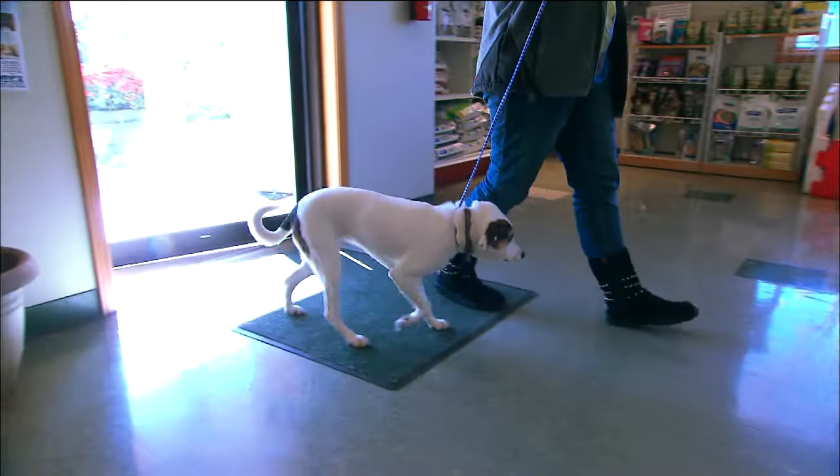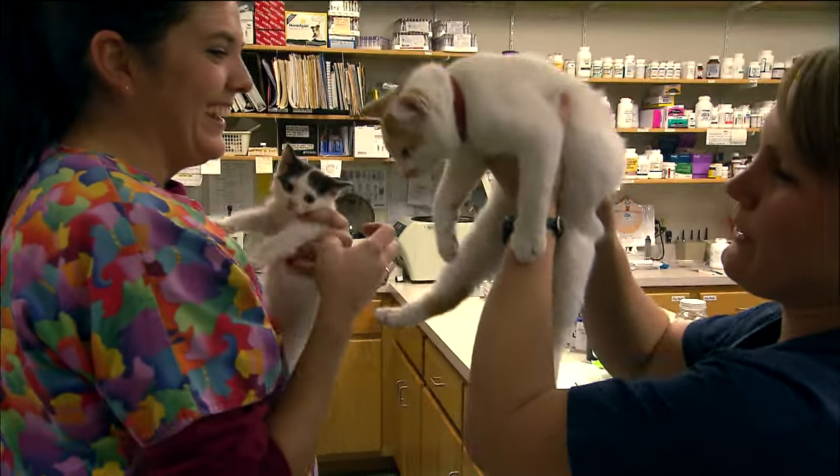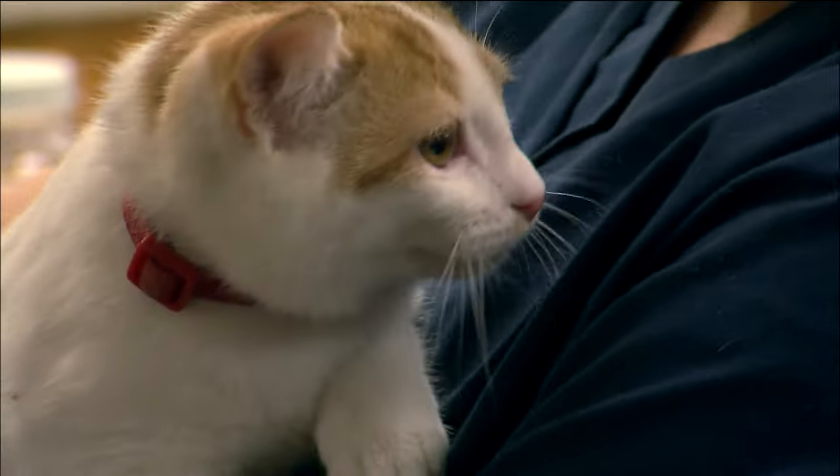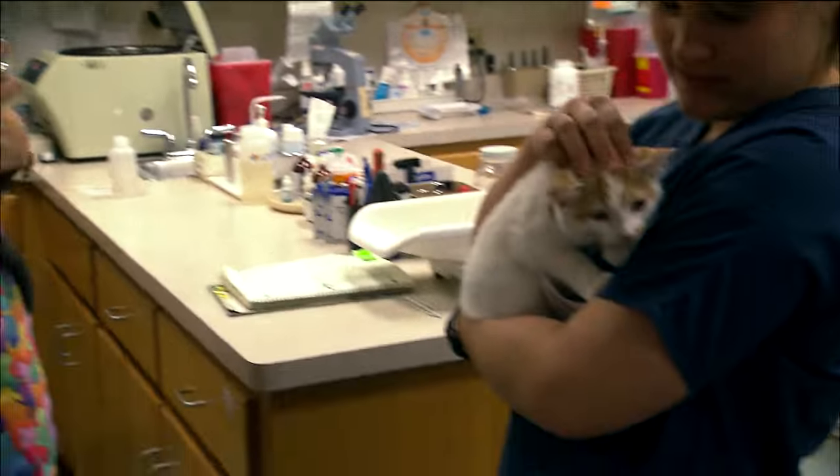As a veterinarian, on a daily basis, I see pets that are either sick or injured, and we're trying to help them back to normal. We also see well animals, and we're trying to keep them well. So we'll be seeing them for routine tests to make sure that they don't have problems. There's a whole array of different procedures that we might be doing.